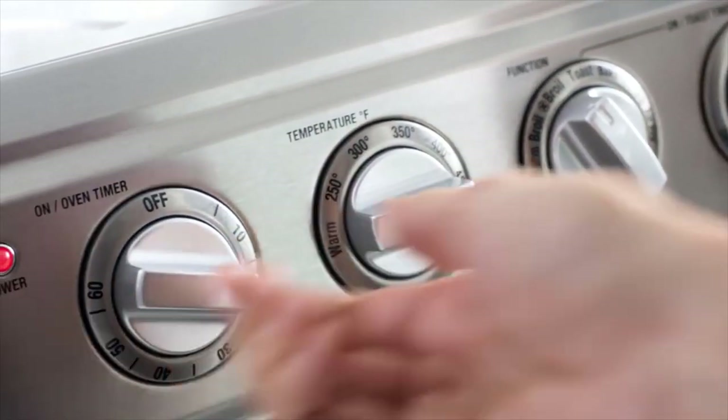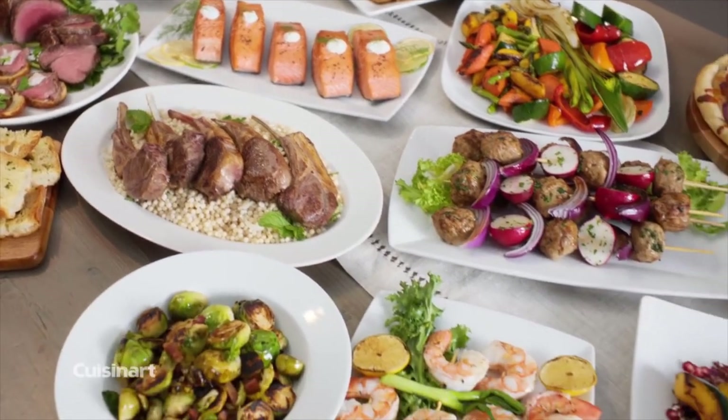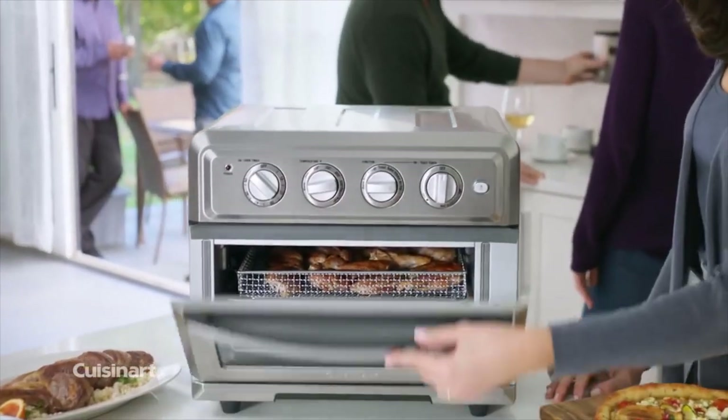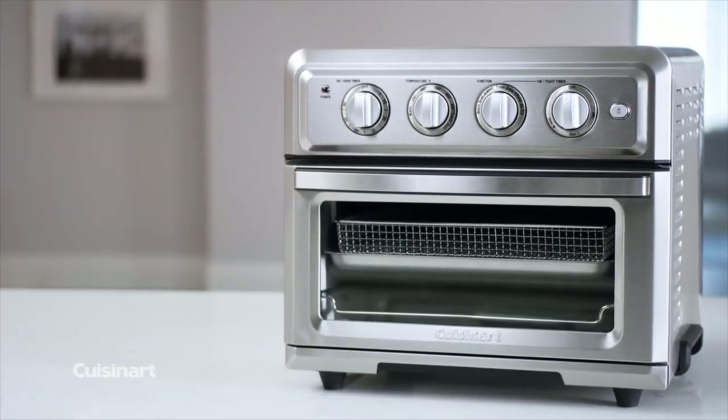With seven functions, this multitasking oven also bakes, broils, convection bakes and broils, warms and toasts, so you'll use it every day. Say yes to healthy and delicious with the Cuisinart Air Fryer Toaster Oven.